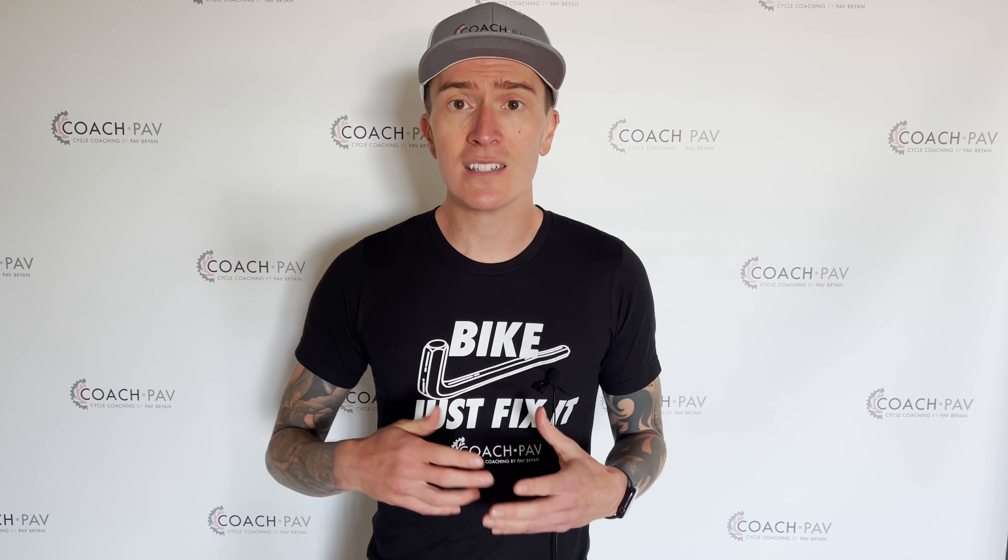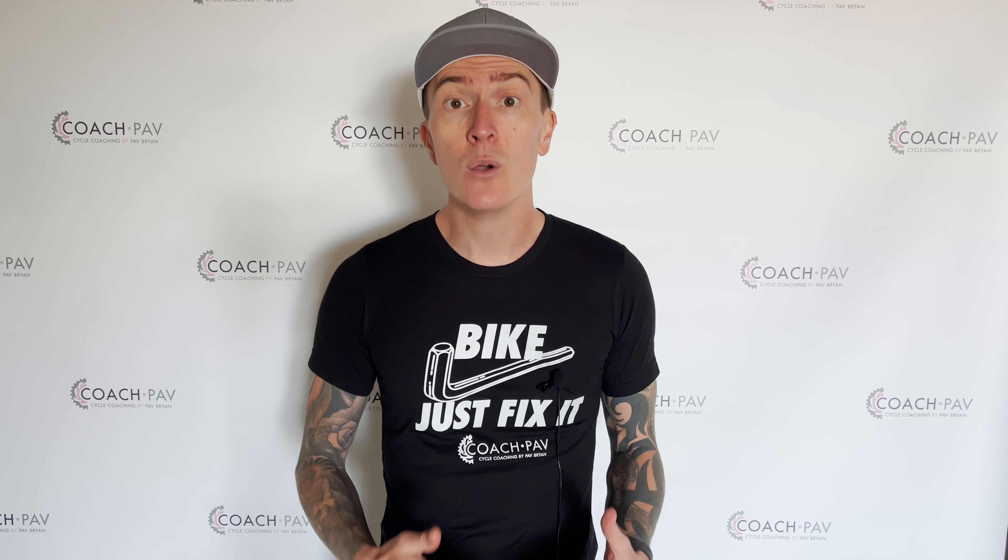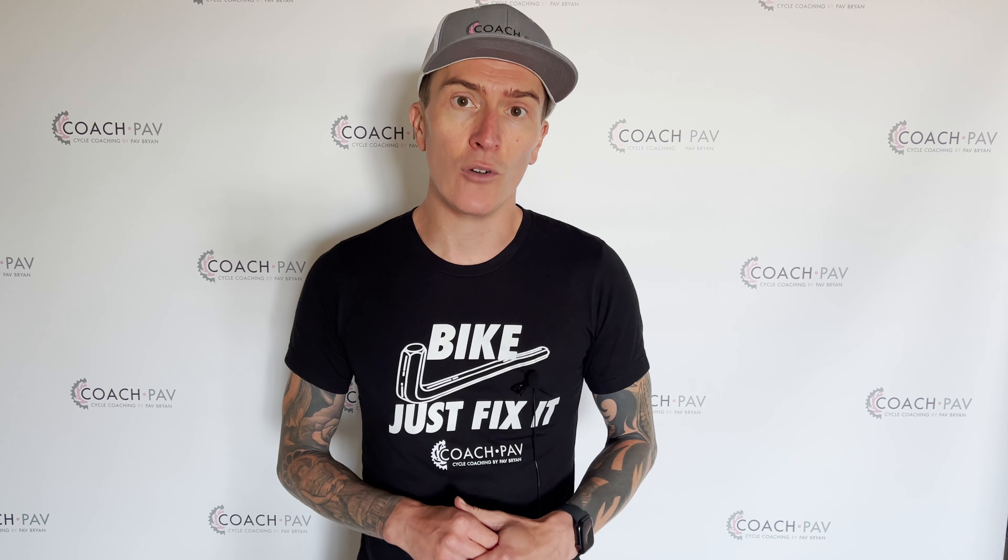Hello, welcome and thank you for tuning in. My name is Coach Pav and today I'm going to be discussing something which I'm really passionate about, and that is how your gut health will improve your cycling performance.